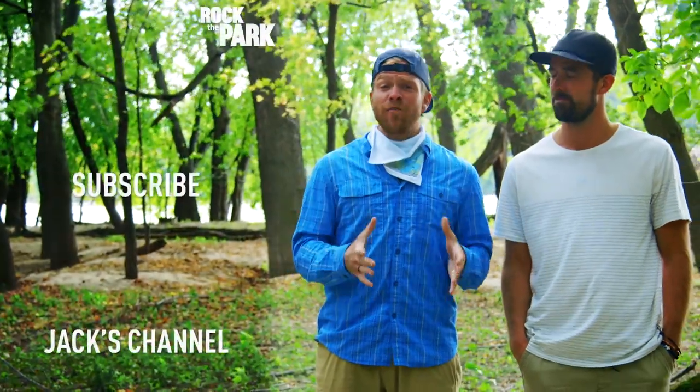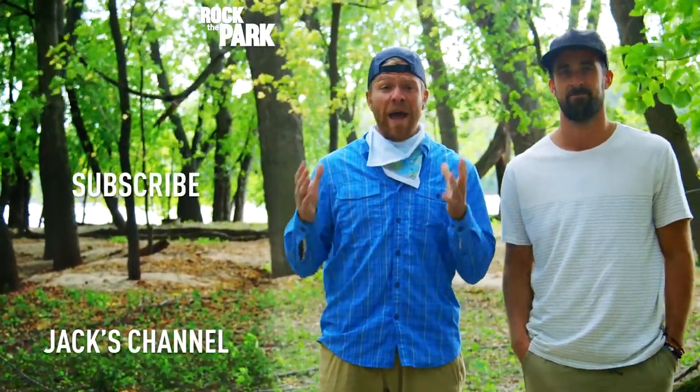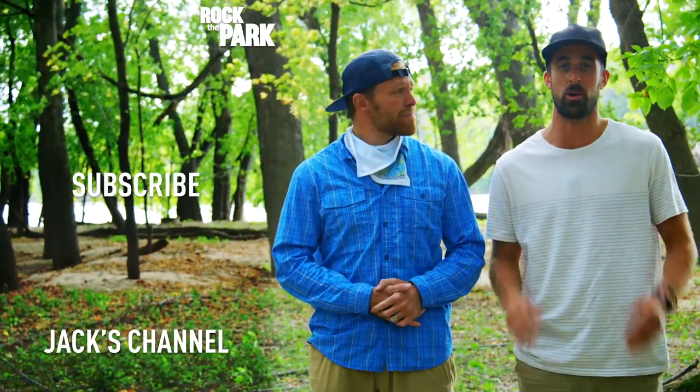Hey everybody, thanks for watching. Make sure to leave any questions or comments that you have, and please subscribe to the channel — there's a lot more to come.